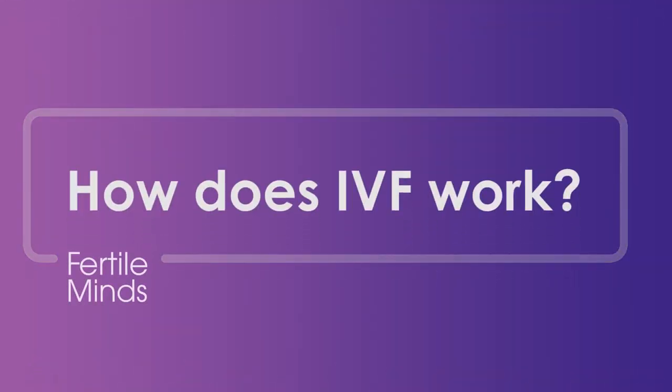How does IVF work? You might be wondering what's involved in IVF and whether it could be right for you. How does the process work and who should go down this path in their fertility journey? There can be a lot of information to take in, so let's talk about it in today's video.